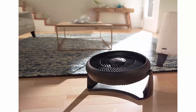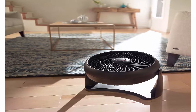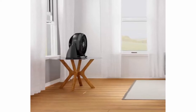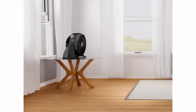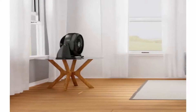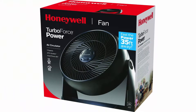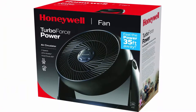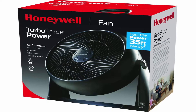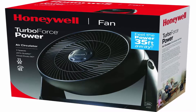Honeywell carries a range of tower fans, floor fans, and oscillating fans — find one for every room in the house. The right fan helps cool you off and improves air flow in your room or home. Give your air conditioner and wallet a break by using fans to help reduce your energy consumption and costs. Honeywell carries a variety of fans to meet your home needs. Help improve air circulation and energy savings in your home, bedroom or office with Honeywell fans.